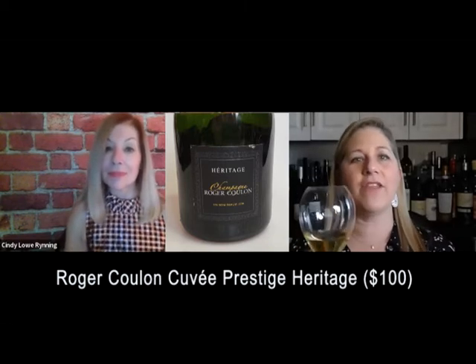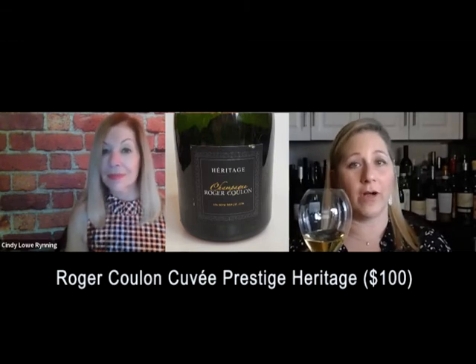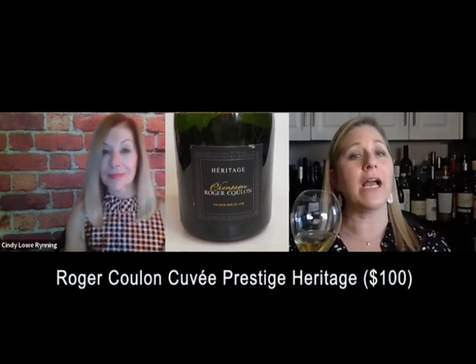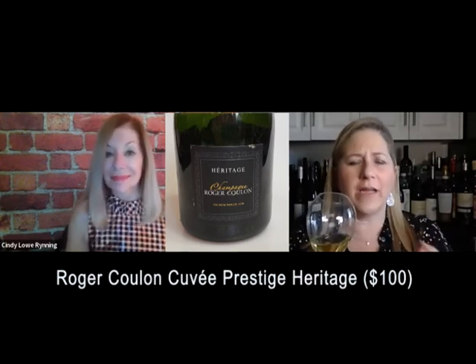I have their Roger Coulon Cuvée Prestige Héritage — a $100 bottle. It's a blend of 20% Pinot Noir and 80% Chardonnay from a single cru, a lieu-dit, a small section of a specific vineyard. The Chardonnay is aged for one year in small barrels and undergoes malolactic fermentation, then spends eight years on the lees, with minimal dosage. I get honey notes, vanilla bean, a little smoke, and some citrus — but it's really about this kind of rich, beautiful character.